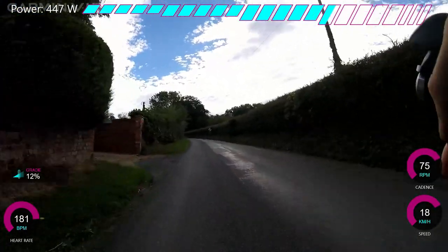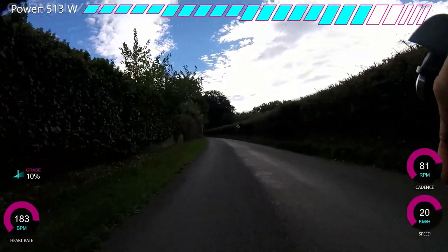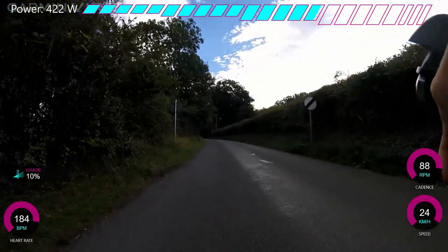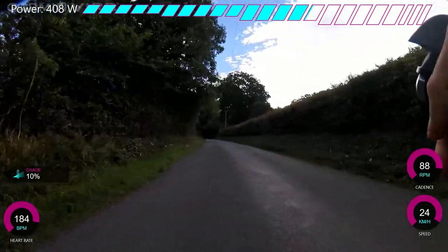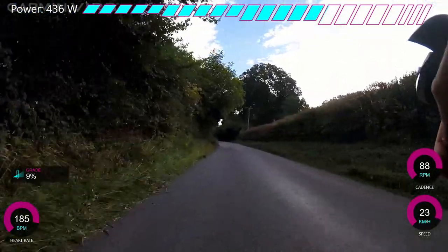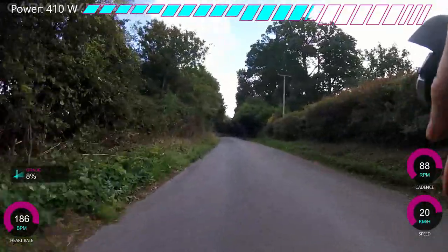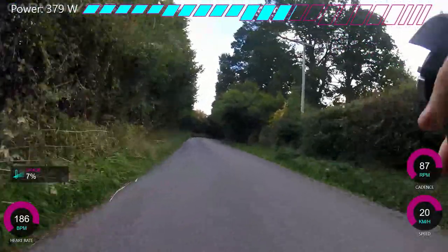You can see I'm going out pretty hard here just to try and get up to speed — maybe a little bit too hard. In terms of pacing strategy, I mainly just rode on feel. I knew for an effort like this I should be able to hold 420 to 440 watts, I thought.